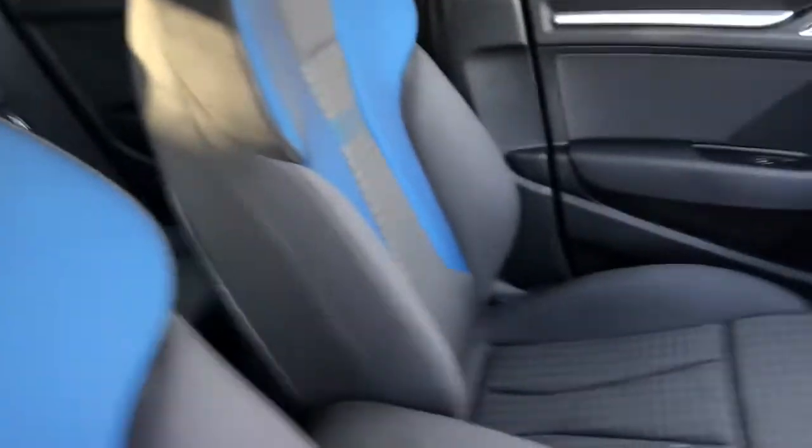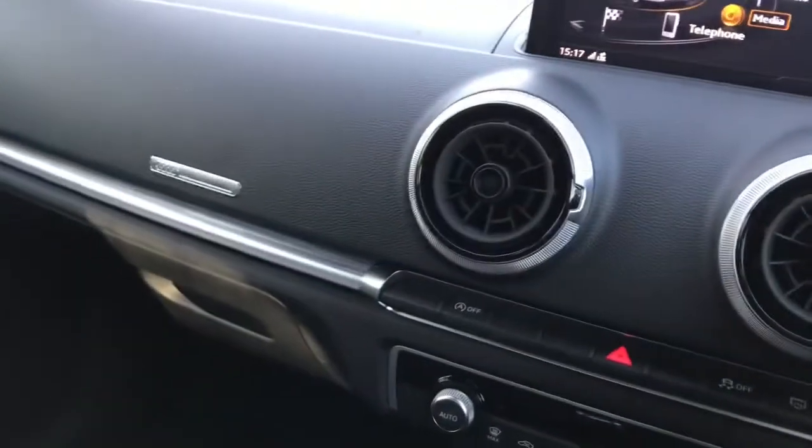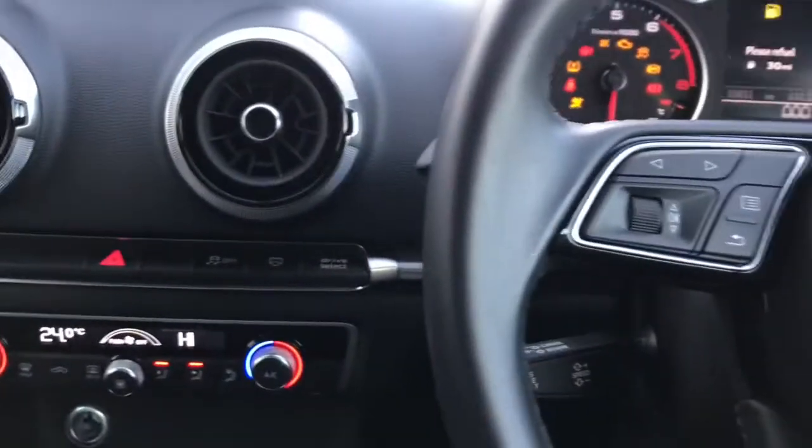I'm just giving you another look as this is also on your front seats. And getting into the driver's seat, you do have a start-stop engine, so I'll just turn that on now.